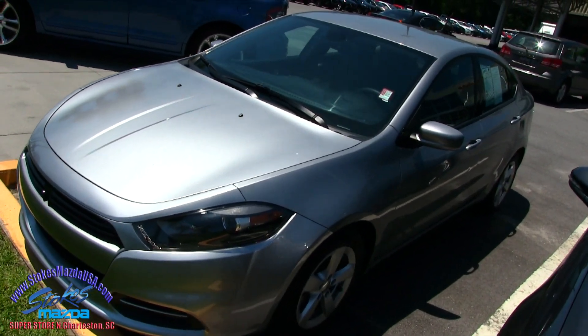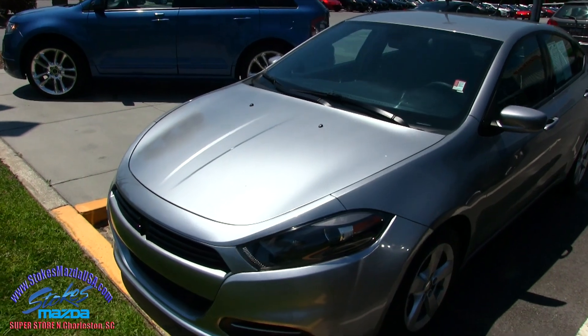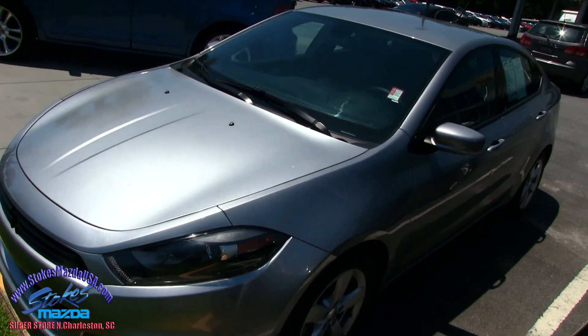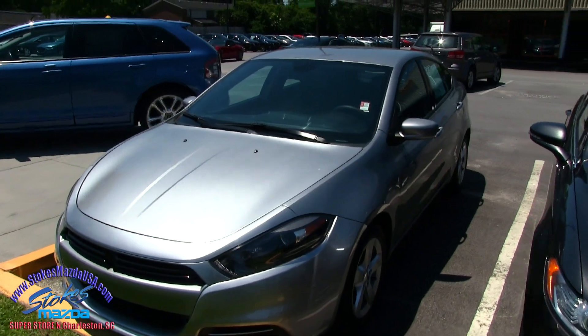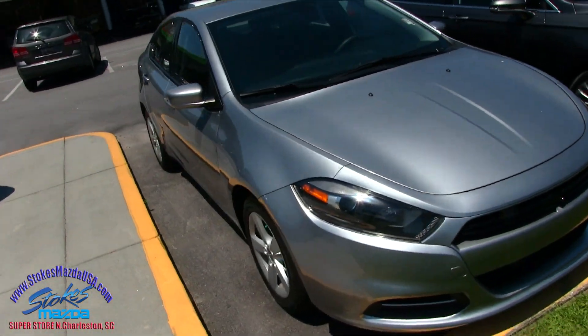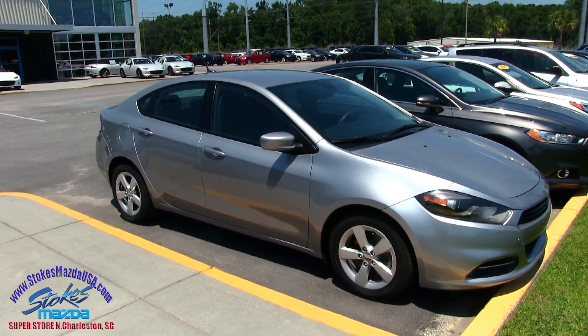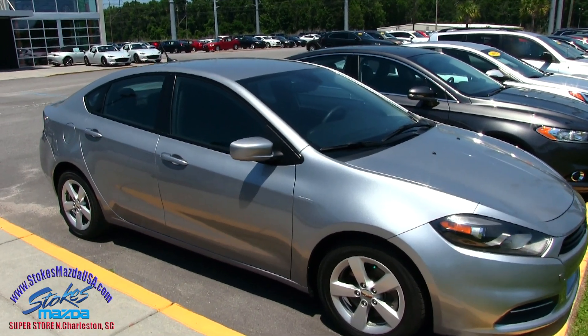What a good looking car, the Dodge Dart — sporty, right? Not too bad. Dodge has done a great job on their vehicles over the last few years, really making them look nice and aggressive and just fun to drive. That's what it's all about, folks. I mean, you own a vehicle, yes you want to go from A to B, but you also want to enjoy driving the vehicle that you own.